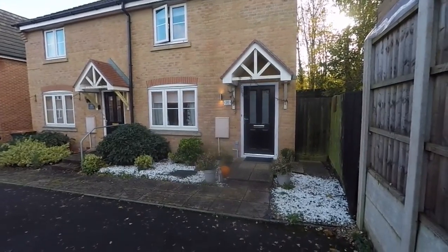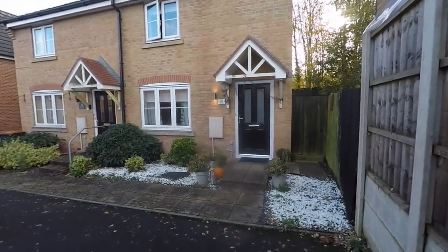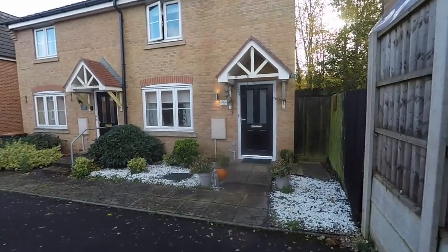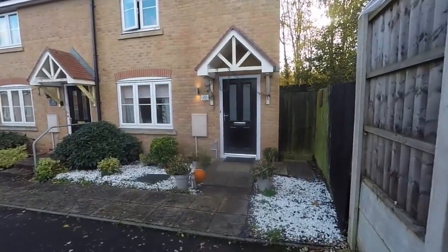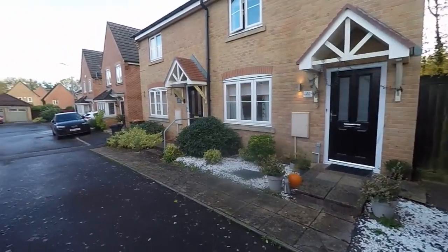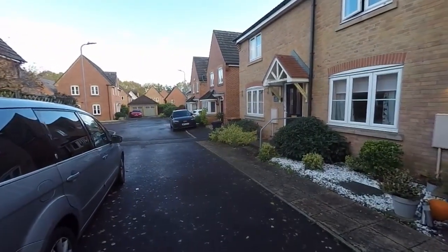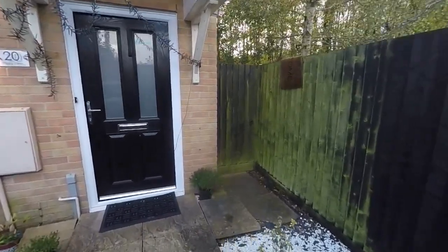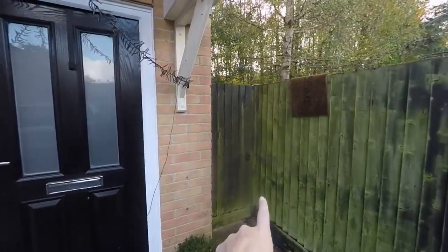Welcome to this video tour. We're going to be showing you around this incredibly spacious two-bedroom semi-detached property located here on Priory View in Langstone. Starting the tour outside the front, it is set down the end of a quiet cul-de-sac with off-road parking available directly outside. It is set on a large corner plot as well, which we'll show you more of when we go into the garden.